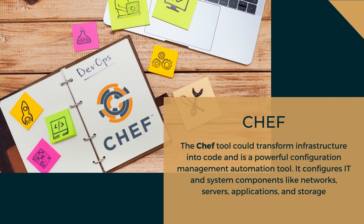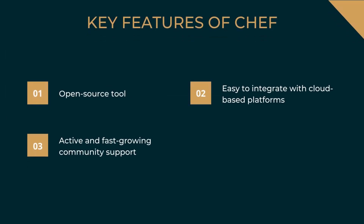The next DevOps tool is Chef. Chef can transform infrastructure into code and is a powerful configuration management automation tool. It configures IT and system components like networks, servers, applications, and storage — a crucial stage in any SDLC. Without automation, configuration management is a tedious, resource-intensive task. Key features of Chef: it is open-source, easy to integrate with cloud-based platforms, and has an active and fast-growing community support. Companies like Mozilla Firefox, HP, Rackspace, Walt Disney, and Expedia use Chef to handle this crucial phase of their SDLC.